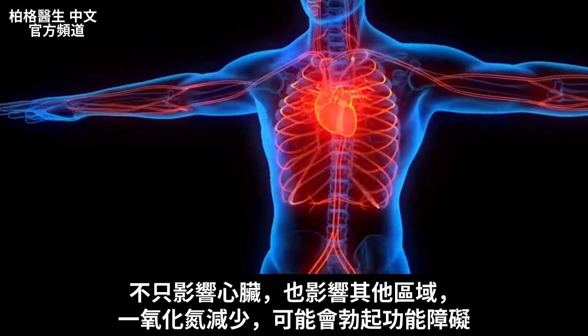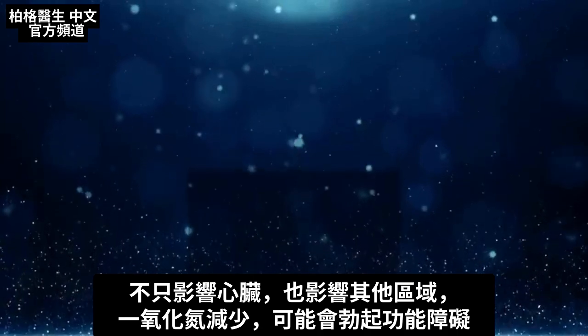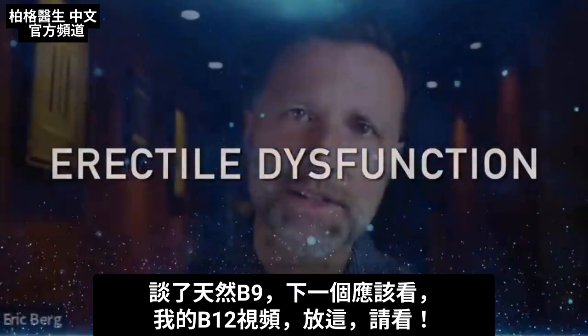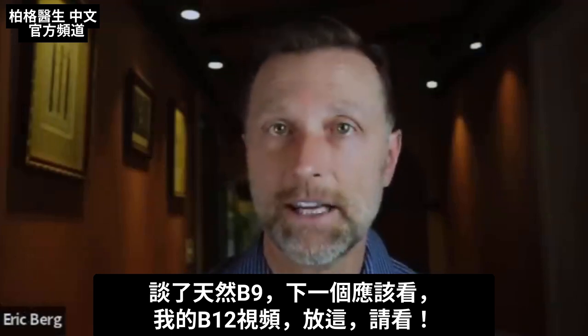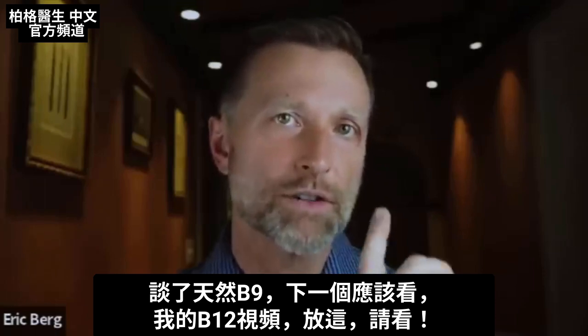But it's not just a problem inside your heart — it can affect other areas as well, because if there's diminished nitric oxide, you can end up with erectile dysfunction. Since we're on this topic, if you have not seen my video on B12, that would be the next video to watch. Check it out.